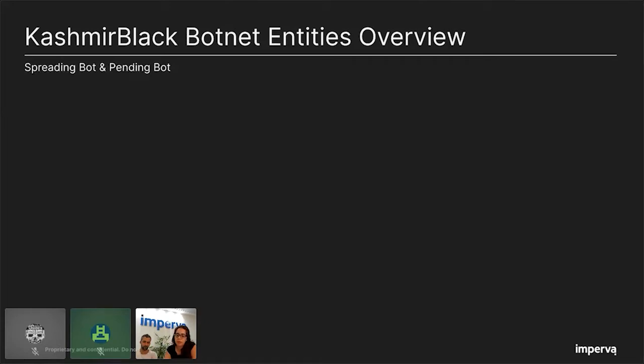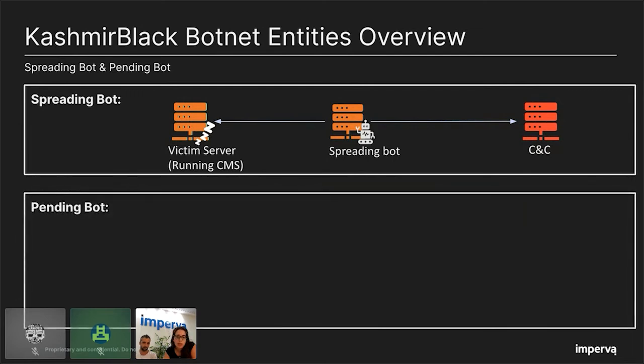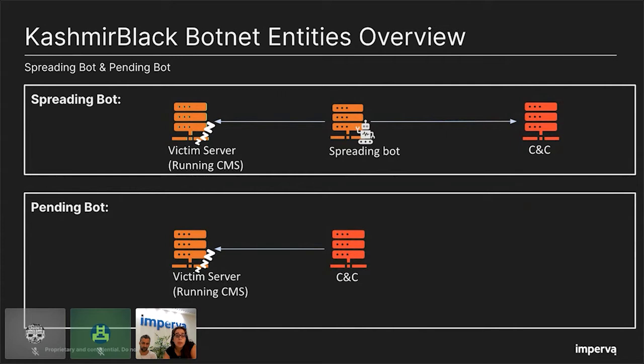Now let's talk about the two types of bots. First, the spreading bot. This bot constantly communicates with the CNC to receive attack instructions — commands telling it who to attack and how. This bot is used to infect new machines and expand the botnet. A victim infected by a spreading bot can become one of two types: a spreading bot or a pending bot. The pending bot is a victim site that was infected by a spreading bot, and as a result it's under the control of the CNC. It stays in idle mode until the CNC approaches and changes its purpose. The difference between them is that the pending bot does not initiate communication with the CNC.